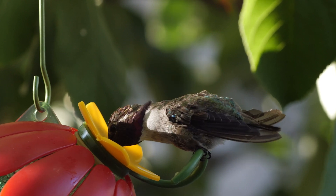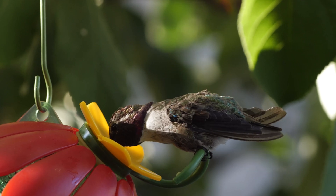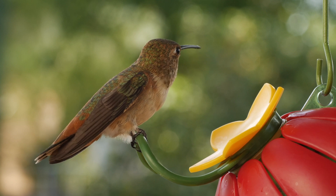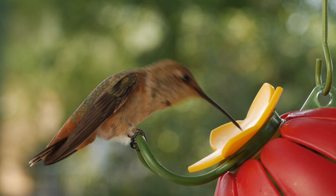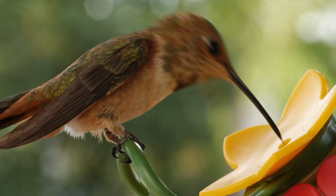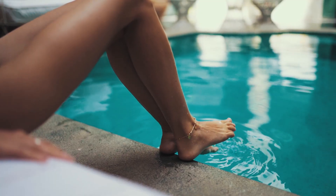However, during flight, especially when beating their wings up to 80 times per second, their heart rate can soar to 1,200 beats per minute. This extreme change is necessary to supply oxygen and energy for their intense activity.